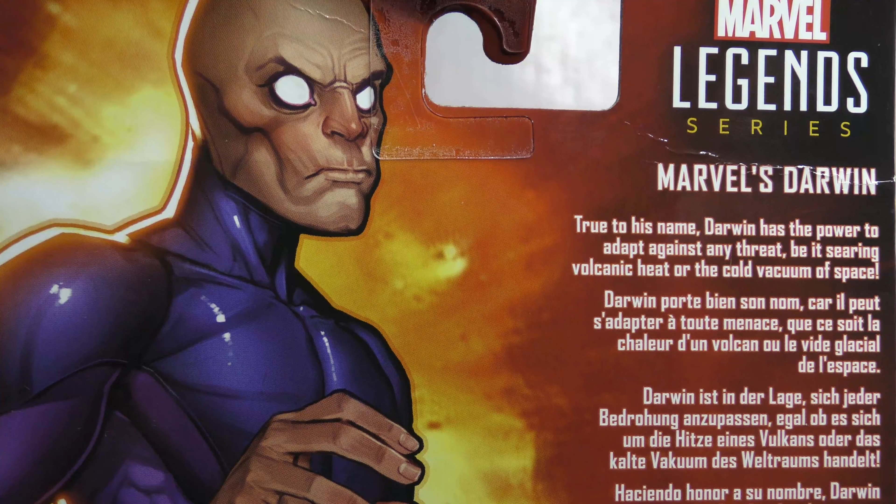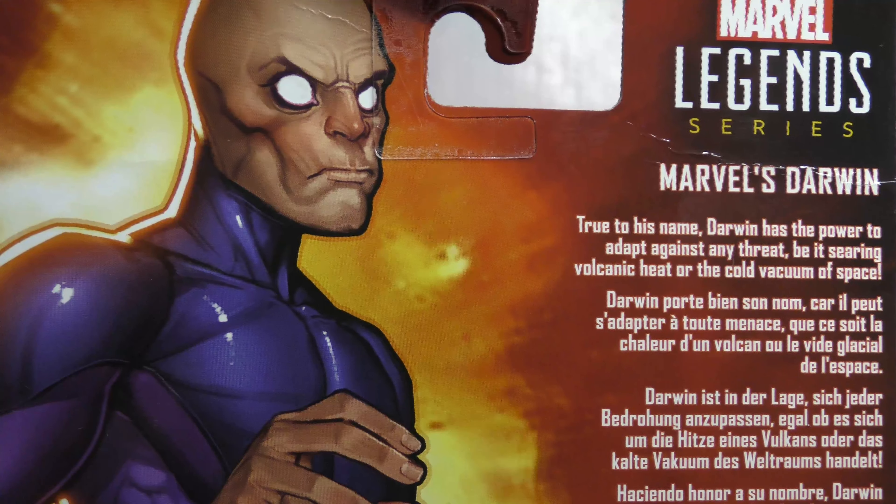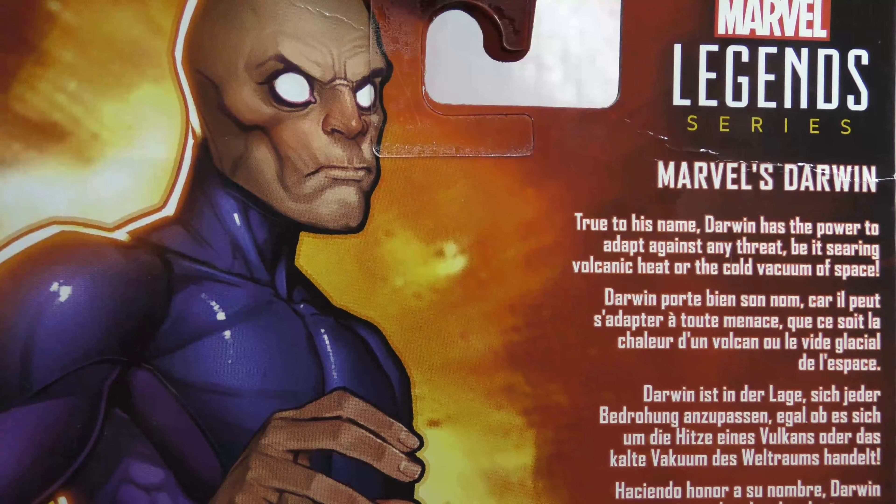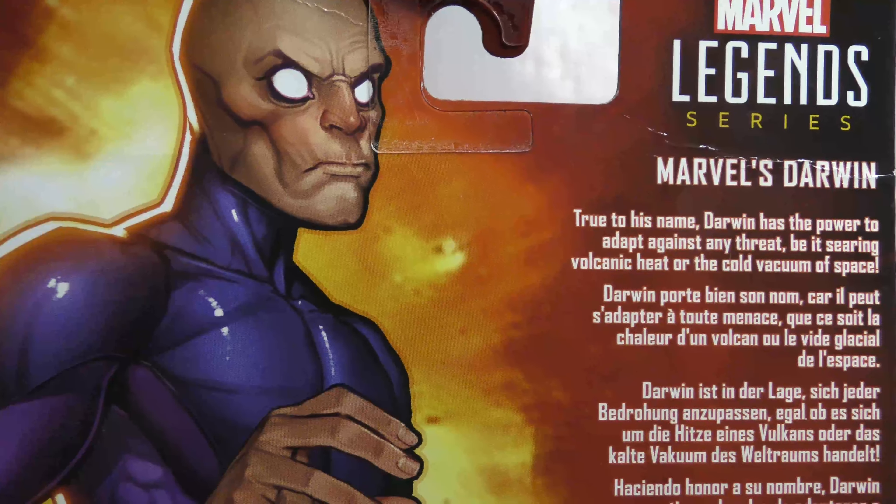Marvel's Vulcan: Vulcan sets his sights on total galactic conquest. Standing in his way are the X-Men, the Inhumans, the Kree, and his brother Havoc. Yes, Vulcan is Havoc's brother, which also makes him Cyclops' brother. So that's the first box — there's the art and the BAF pieces down there.